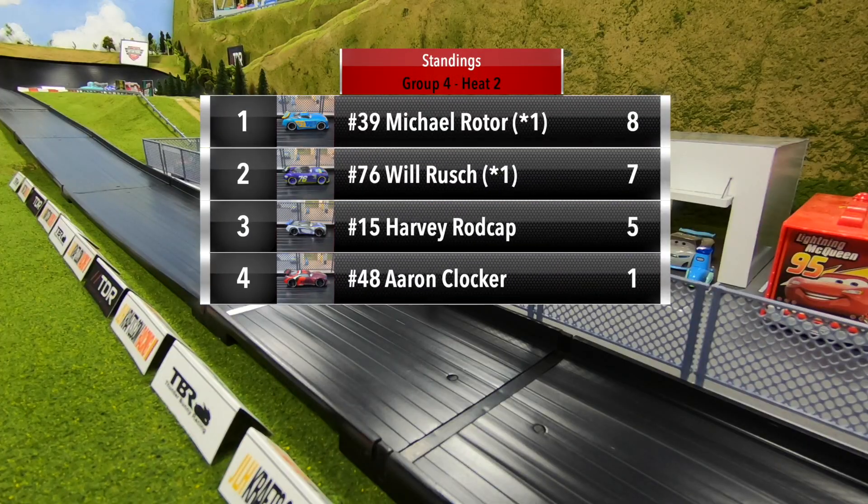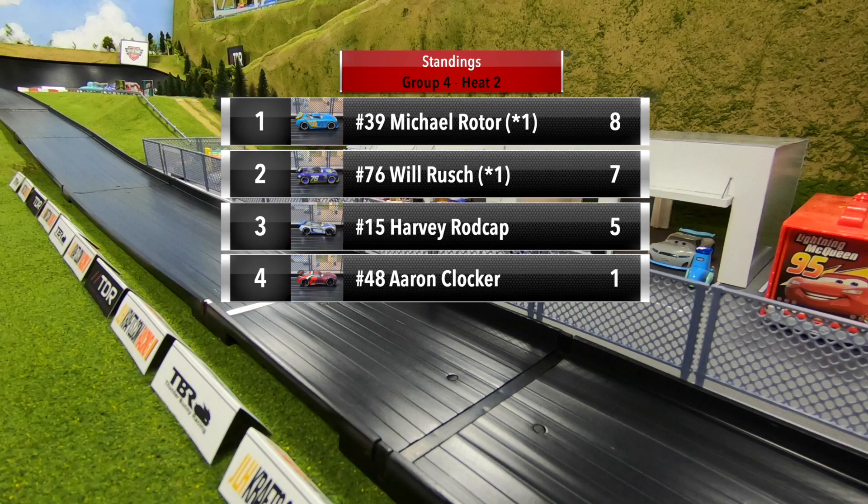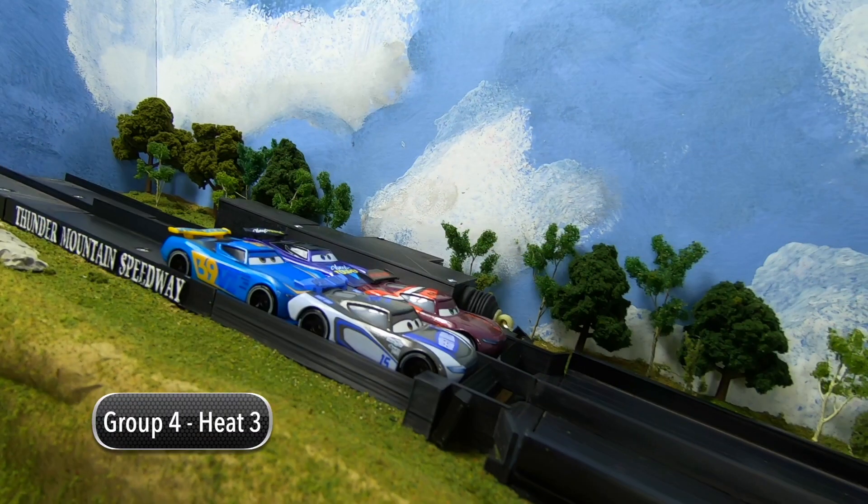Standings after two heats: Michael Rotor now in the lead with eight points, Will Rush down to second with seven, Harvey Rod Cap in third with five points. That DNF for Aaron Clocker hurts — he's still at the bottom with just one point. Heat number three: Rod Cap and Clocker in row one, Rotor and Rush in row two.